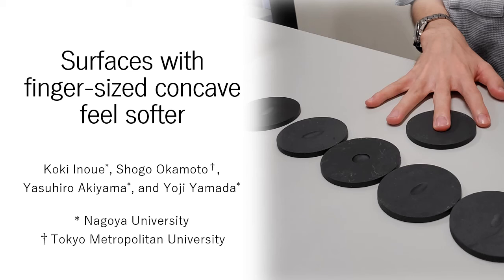Hello, I'm Shogo Okamoto. I will give a summary of our study: surfaces with finger-sized concave feel softer.